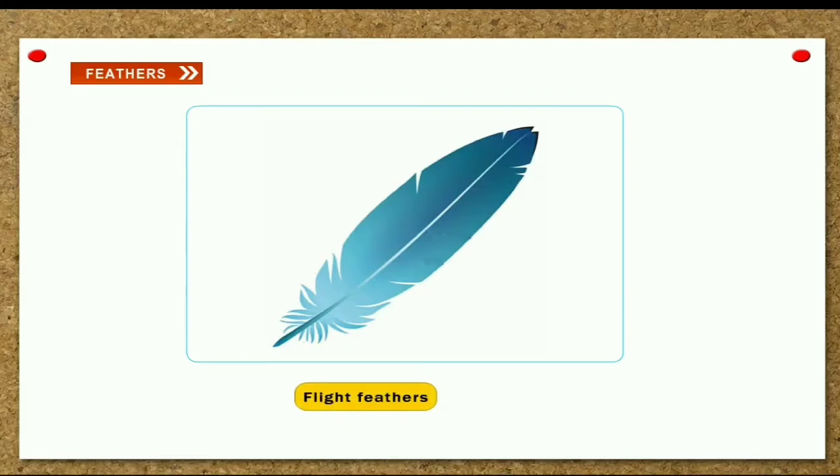Flight feathers. These feathers are long and flat. They are found in the wings and the tail, and they help the bird to fly.